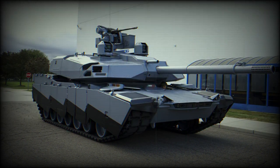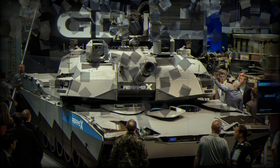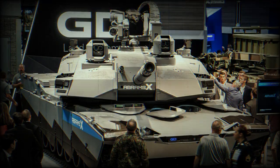The United States military landscape witnessed a significant revolution when General Dynamics Land Systems, GDLS, unveiled the Abrams X Main Battle Tank at the Association of United States Army Defense Exhibition in September 2022. Not just an evolution of the storied Abrams tank lineage, the Abrams X represents a groundbreaking leap into the future of tank warfare.